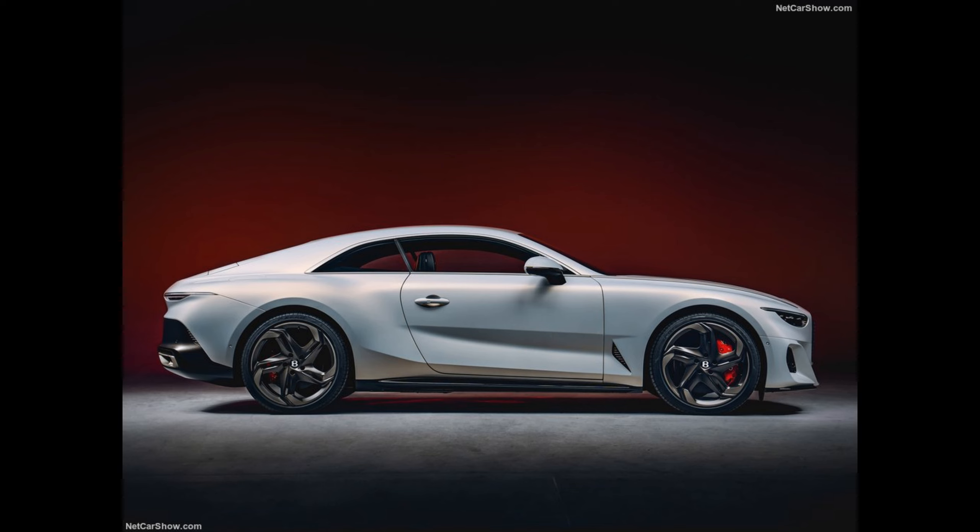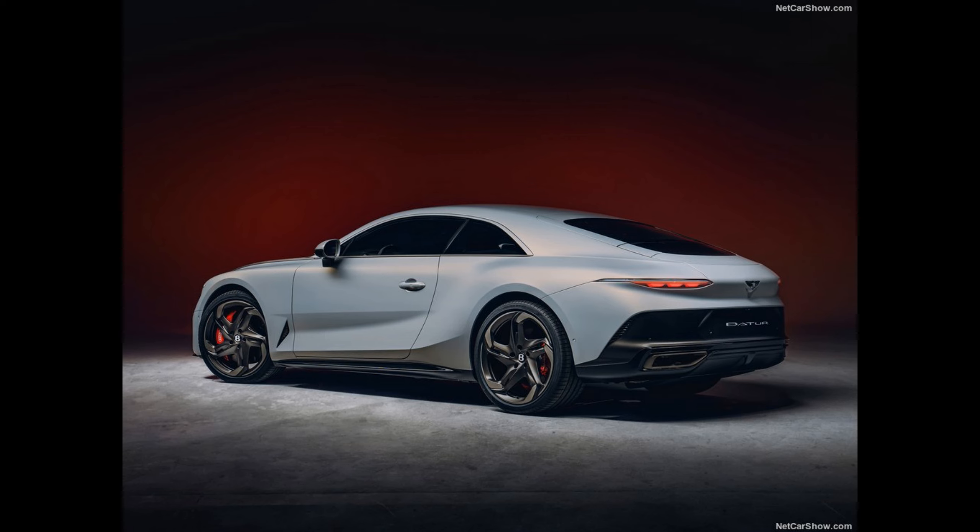The collection of just 18 examples of the Batur is the latest project by Bentley's in-house bespoke and coach-building division, Mulliner, and succeeds the Bacalar — a run of 12 individually specified, designed and handcrafted barchettas that relaunched coach-building at Bentley. Like its predecessor the Bacalar, the Batur is named after a beautiful natural body of water.